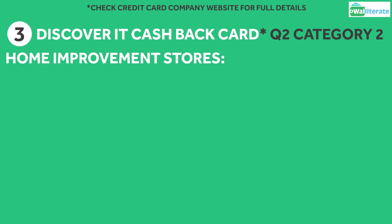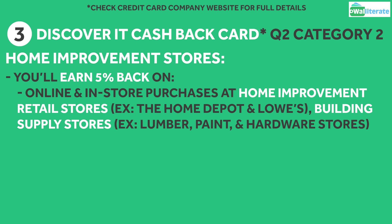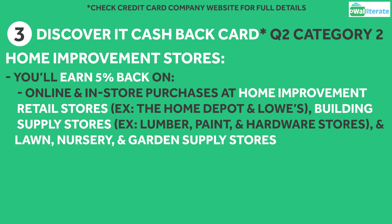As for the home improvement stores category, qualifying purchases include online and in-store purchases at home improvement retail stores, building supply stores like lumber, paint, and hardware stores, as well as lawn, nursery, and garden supply stores.